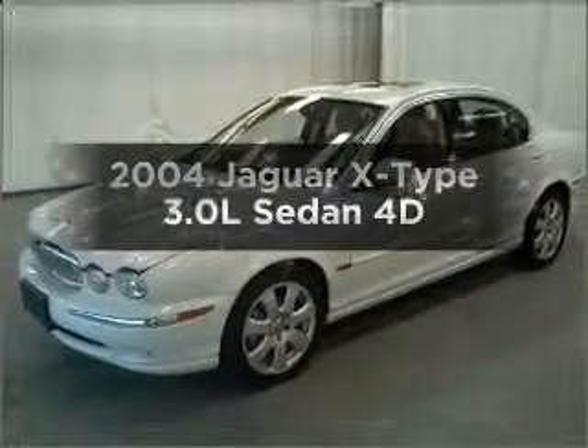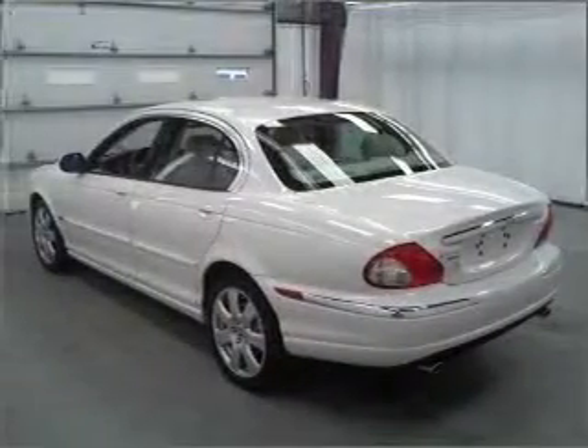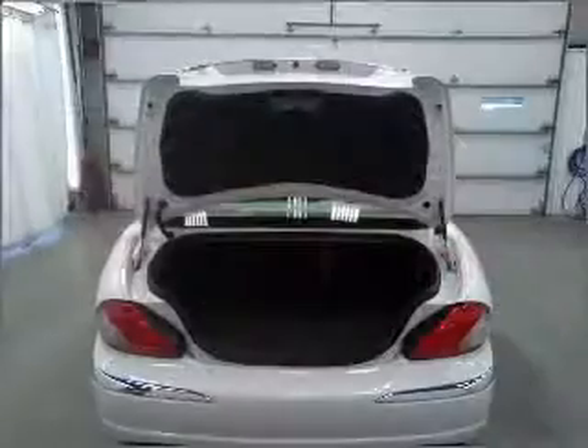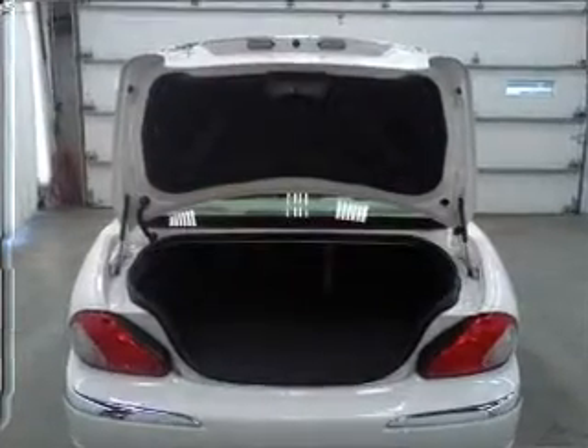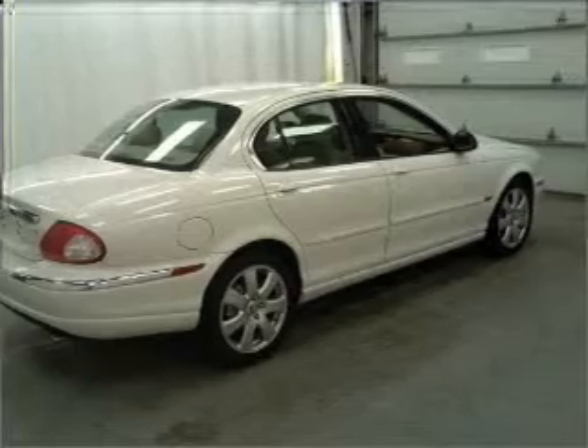Get noticed in this 2004 Jaguar X-Type. If you're looking for a first-rate auto, this one could be yours today. With a reliable engine that responds smoothly to its automatic transmission, premium wheels give a more luxurious look. The anti-lock braking system will help deliver you safely to your destination.